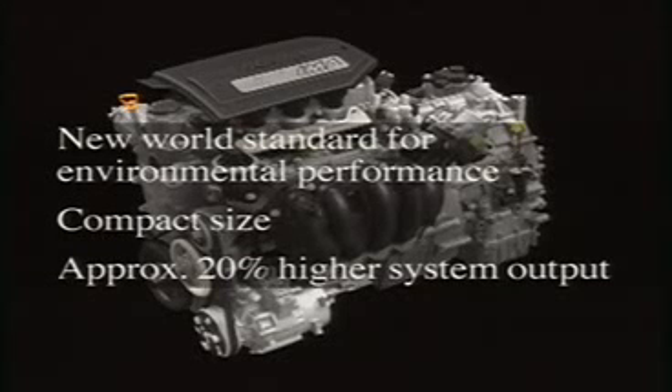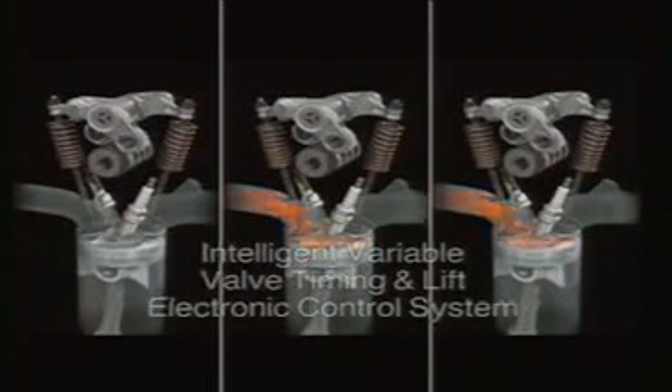The new system's engine features an intelligent variable valve control system that optimizes valve timing and lift in response to actual driving conditions.